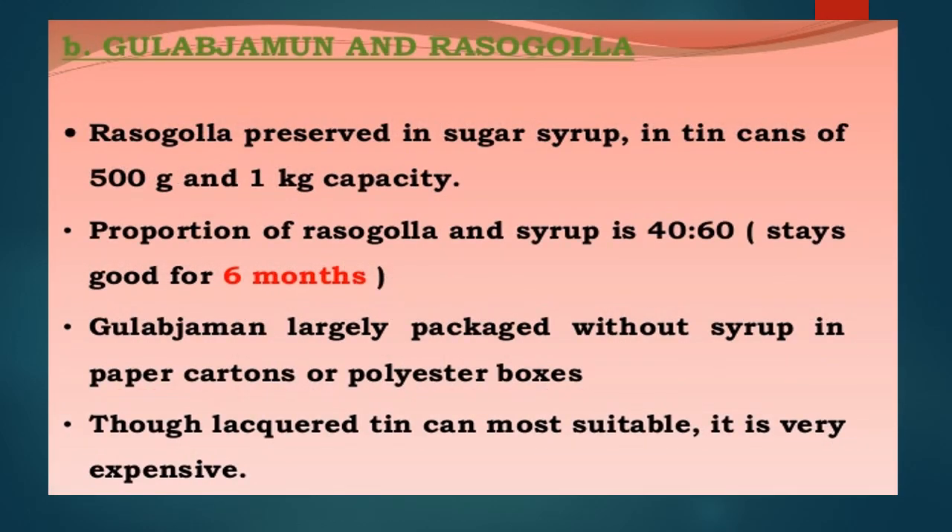For Indian sweets: rasogolla can be preserved in sugar syrup in tin cans of 500 grams or 1 kg capacity, with a rasogolla-to-syrup ratio of 40:60, staying well for up to 6 months. Gulab jamun is largely packaged without syrup in paper cartons or polyester boxes. Though lacquered tin cans are most suitable, they are expensive; however, they provide longer storage life.